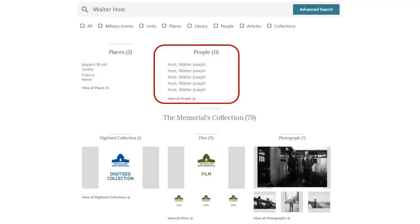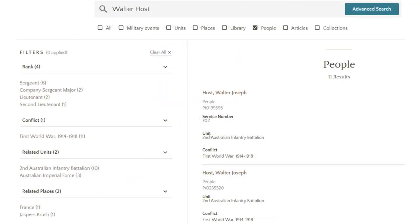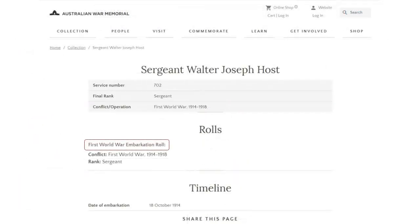We can go a little bit deeper and narrow down the search — do we want records when he was a sergeant, records when he was a lieutenant? We know he fought in World War I. We've already looked at the places. We've got some information such as his full name and his service number, which is quite important when searching for soldiers. It's a unique number to that person — nobody else has or ever will be service number 702. He's given us his unit, and there's probably some more information if we keep scrolling down. We can just keep going deeper and deeper into the layers.